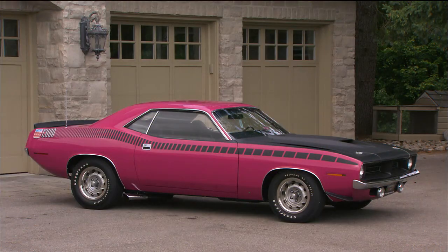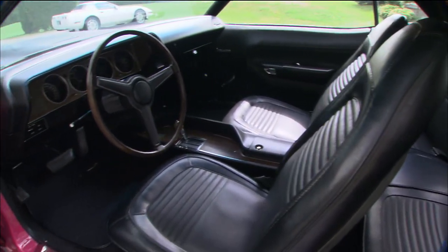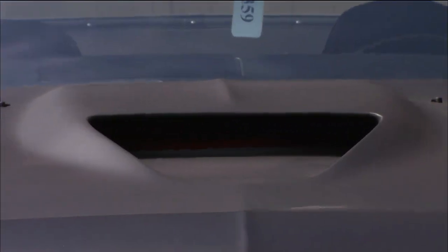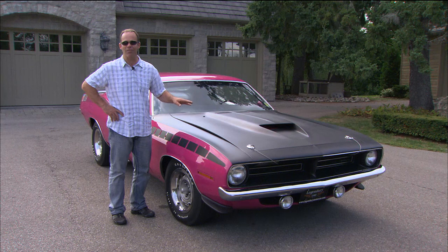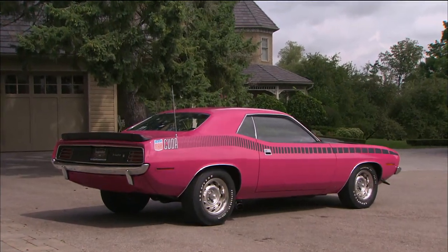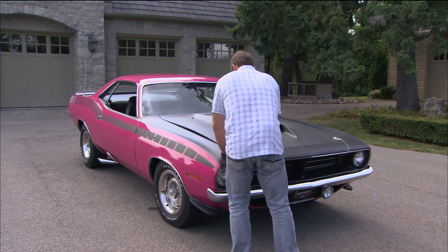This car has had a ground-up restoration and the paint is beautiful, the door gaps are great, and the undercarriage is just as nice as the top. All the chrome has been done, the interior has been done. But it's got the typical hood issue — these fiberglass hoods tend to bow, and with the hood pins in the front and how people open them, they tend to crack even more. What makes this car super rare is the fact that it is a factory panther pink — or as the Plymouth boys called it, moulin rouge.